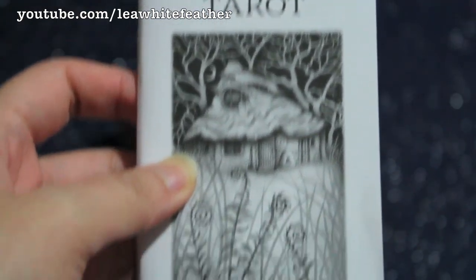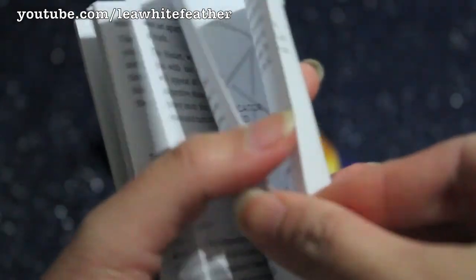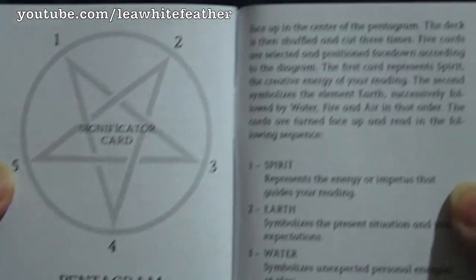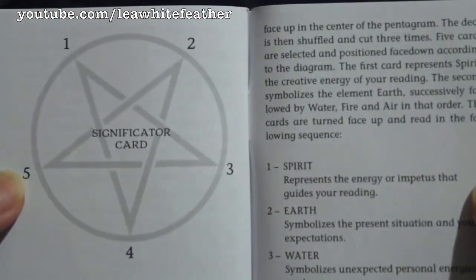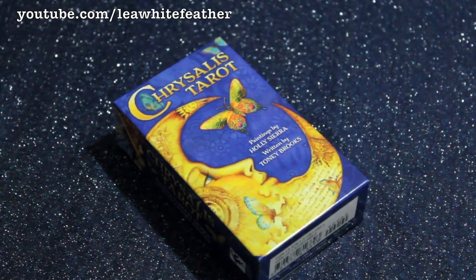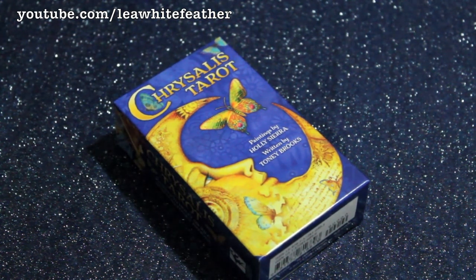So here's the Little White Book, and at the very end there's actually one spread included. So if this happens to be your very first tarot deck, at least you have one layout to work with if you want to start right away. And now let's move on to the cards. The gorgeous artwork is by Holly Sierra, and I can honestly say that there isn't a single picture here that I dislike.